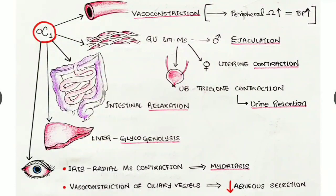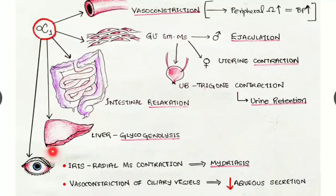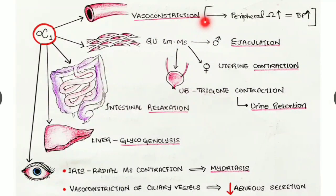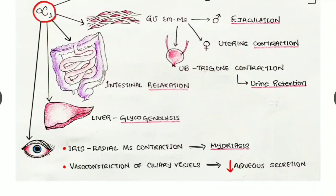Alpha one receptors are also seen in the eyes — present in the iris, stimulation causes radial muscle contraction, resulting in dilatation of the pupil, known as mydriasis. Alpha one receptors also cause vasoconstriction of blood vessels.